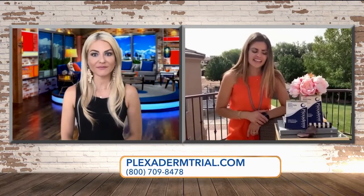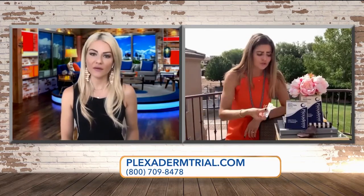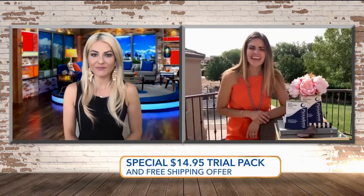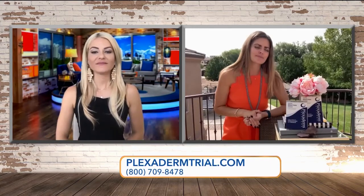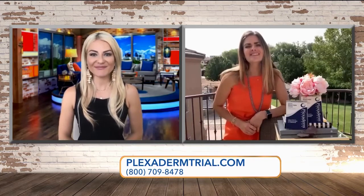What I love is this tiny little pack — you can throw it in your overnight bag when you're traveling. At this price, get one for you and your best friend. The best way to take advantage of the $14.95 and free shipping is to call the 1-800 number. We have more tips and tricks at plexidermtrial.com. Fantastic — good to see you, and we'll see you next time!